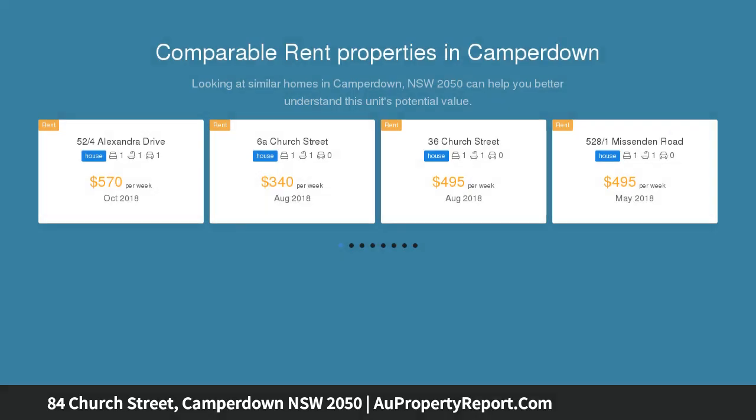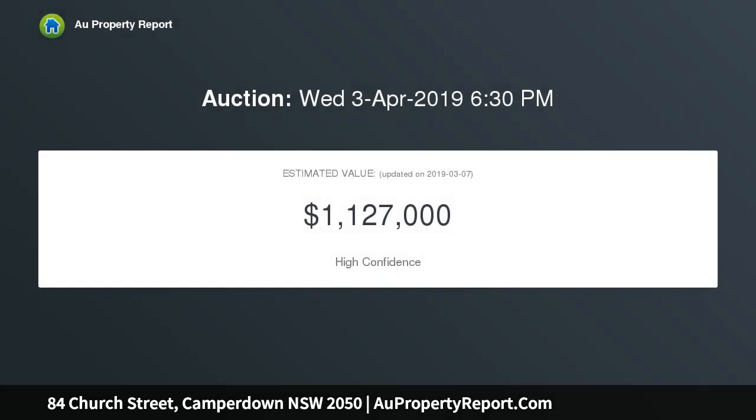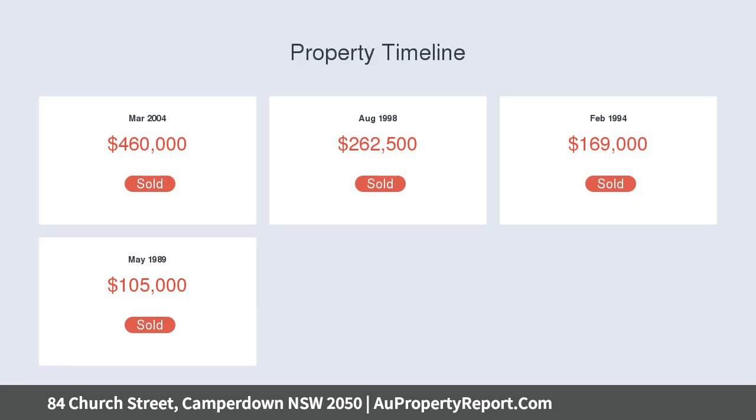This well-appointed home has been cleverly laid out to provide a peaceful, low-maintenance retreat with great outdoor spaces for entertaining. The property is fresh, bright, and well-positioned right around the corner from Camperdown Commons and Camperdown Park, RPA Hospital, and Sydney Uni, with all of Newtown's amenities close at hand.